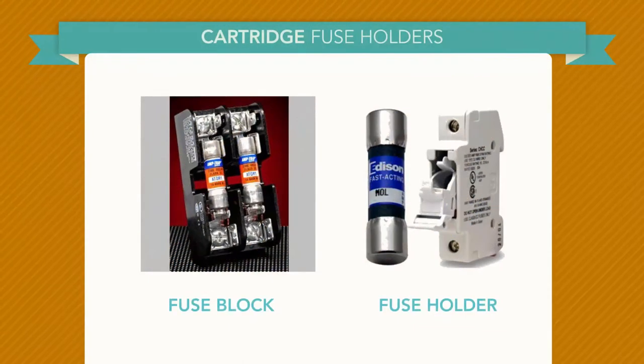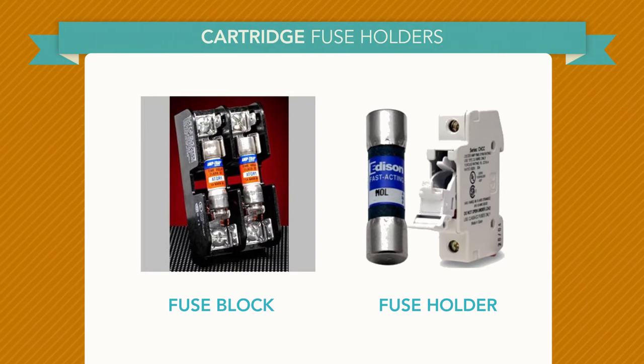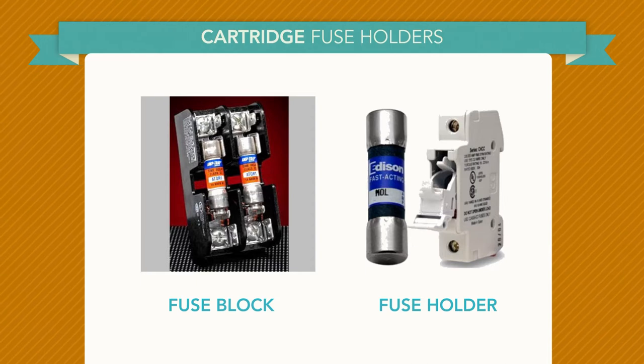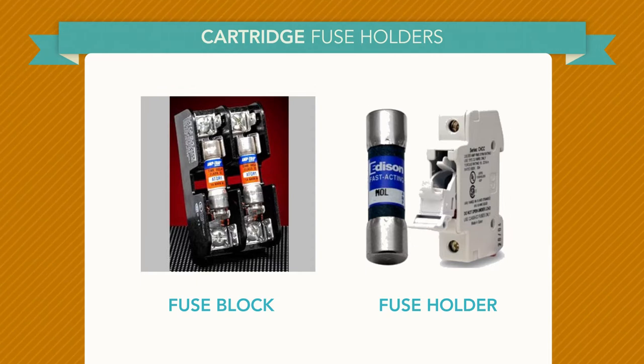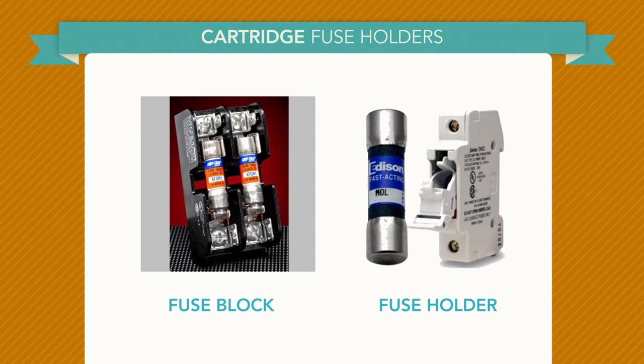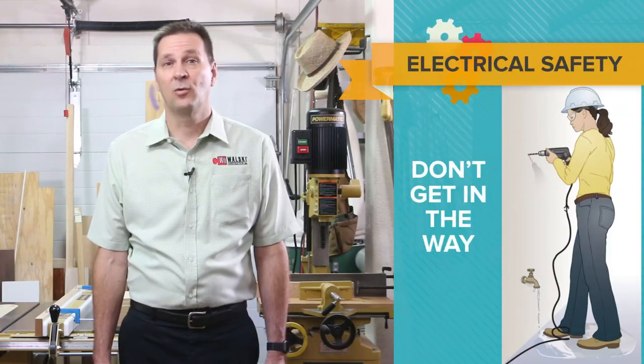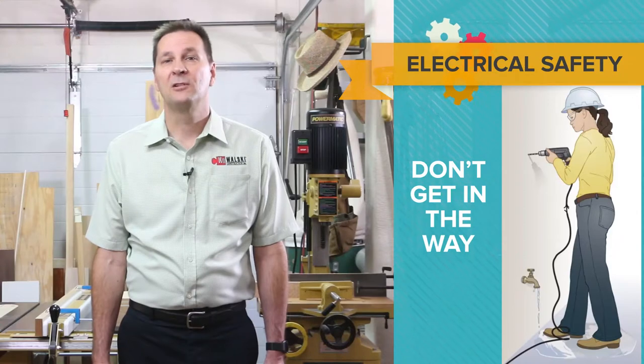A fuse block holds more than one fuse, while a fuse holder only holds one fuse. Common styles include modular, open face, and finger safe. Some fuse blocks and fuse holders have local indication, providing immediate notification when a fuse is blown.